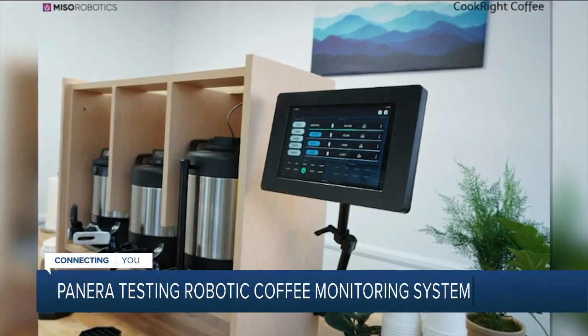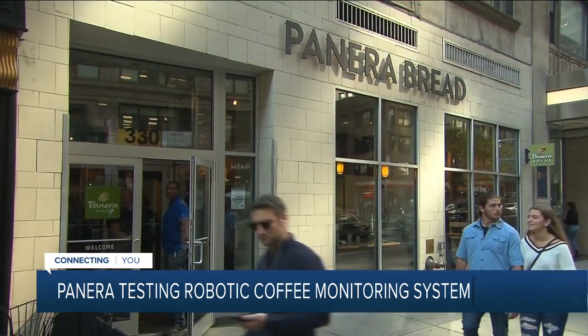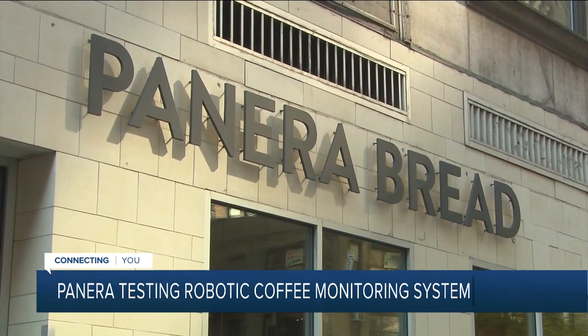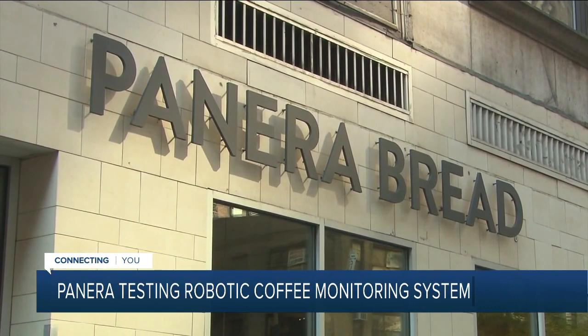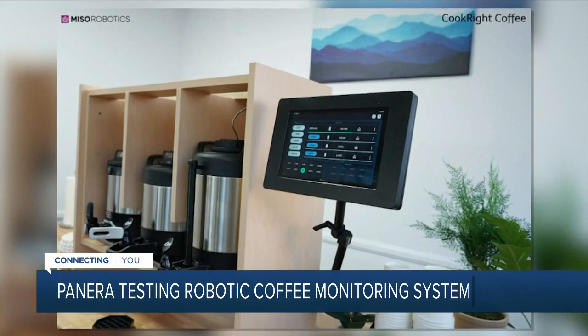The goal is quality and efficiency. The company says the system monitors coffee metrics like volume, temperature, and time. It uses predictive analytics aimed at creating the perfect cup of coffee. The system eliminates the need for manual checks of coffee urns and is meant to help workers brew coffee at just the right time so the coffee stays hot and fresh.